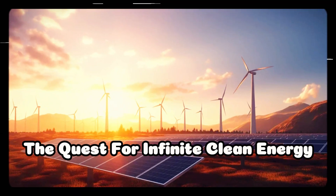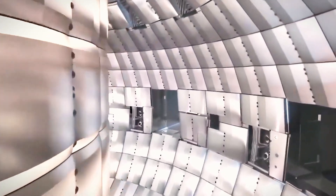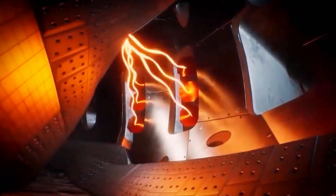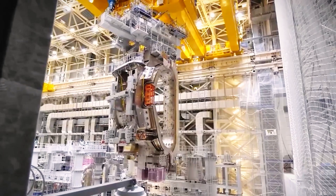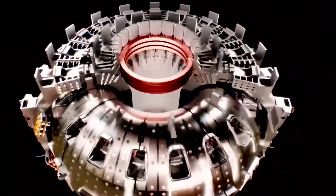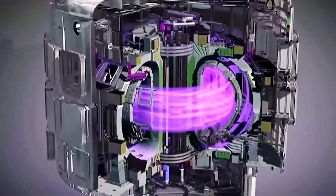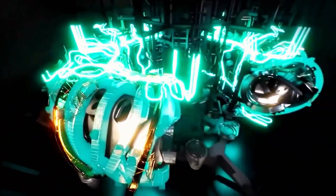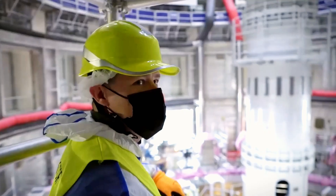The JT-60SA isn't just another research facility — it's a glimpse into the future of energy. This advanced installation uses cutting-edge superconducting magnets and sophisticated plasma control systems, setting a new standard for global energy research. It represents the promise of fusion energy: clean, sustainable, and nearly limitless power without the carbon emissions of fossil fuels. Beyond its technological feats, the JT-60SA is crucial for advancing our understanding of plasma physics, essential for making fusion energy a practical and reliable power source.